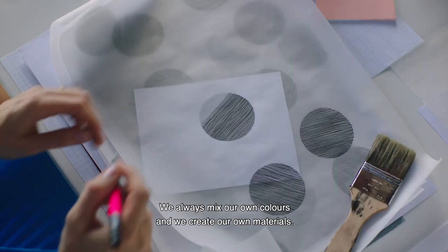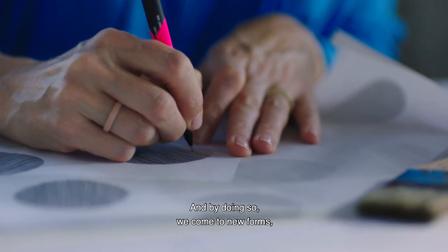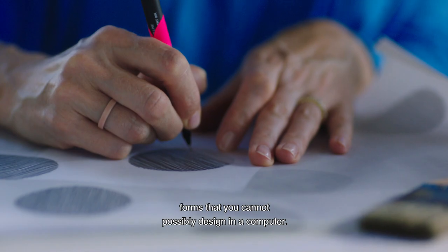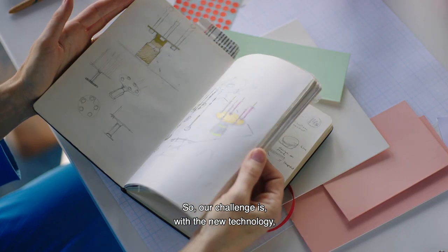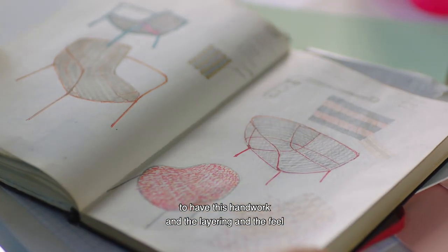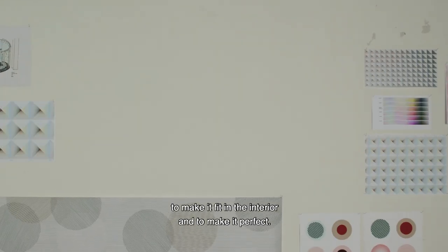We always mix our own colours and we create our own materials, and by doing so we come to new forms — forms that you cannot possibly design in a computer. So our challenge is with the new technology to have this handwork and the layering and the feel, to make it fit in the interior and to make it perfect.